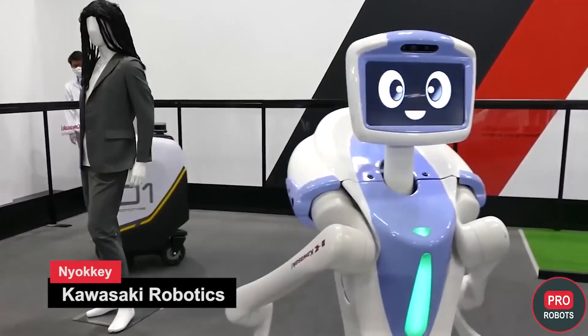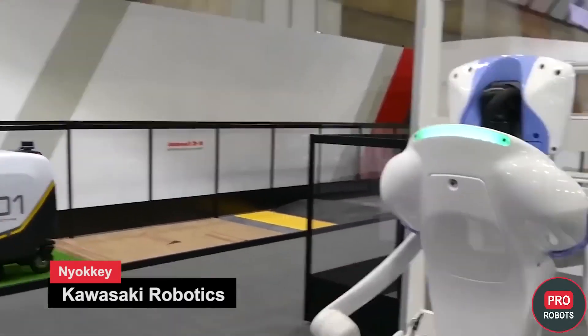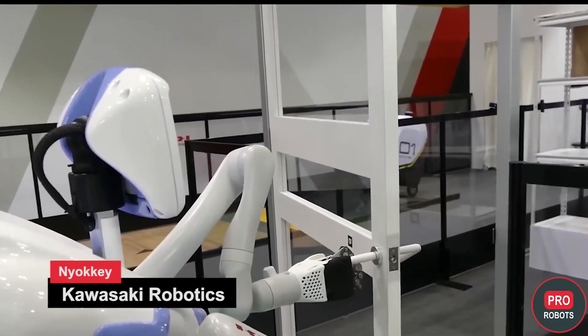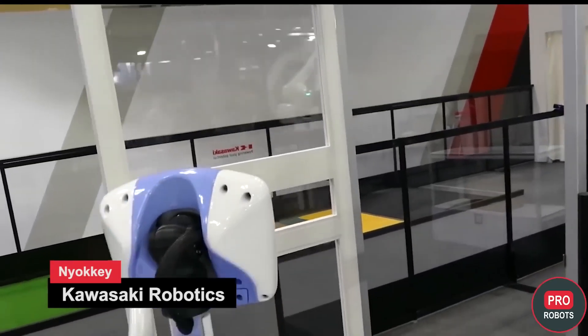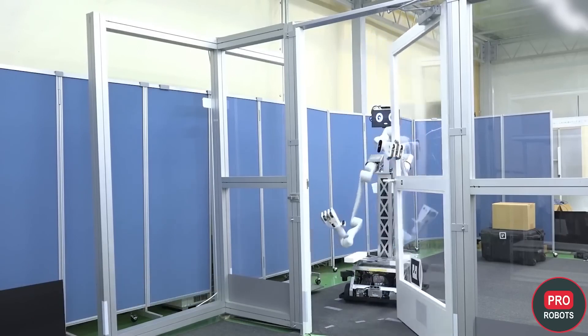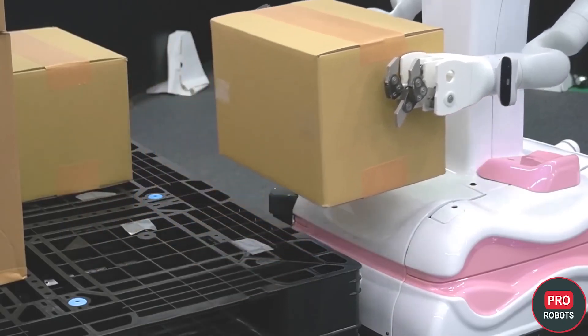Kawasaki Heavy Industries also introduced its autonomous service robot Nioki, which is capable of moving and working in an unstructured human environment. It is safe for humans, can open regular doors, and easily handle boxes in a warehouse or trays in a restaurant. The robot is equipped with a LiDAR and vision sensor to create a map of the environment, understand its place in it, and notice everything going on around it.